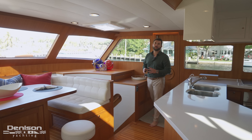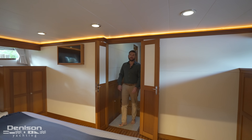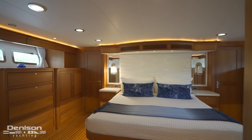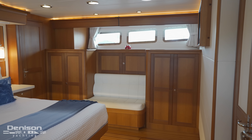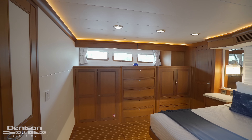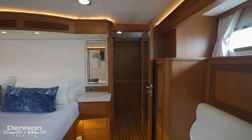The last part of this tour takes us downstairs to the guest accommodations, starting at the master stateroom amidship. This yacht has just under a 22-foot beam, and this master cabin takes up every inch of it. When it comes to storage, there's no space wasted — you have hanging lockers to port and starboard, beautiful built-in cabinetry with three portholes to starboard and port. As if this cabinetry wasn't enough, to port you also have access to a walk-in closet.